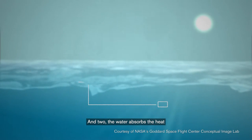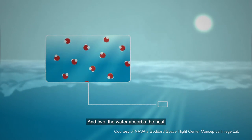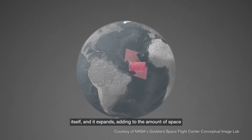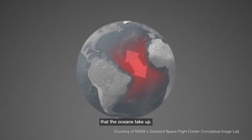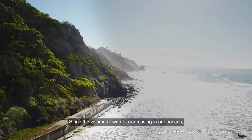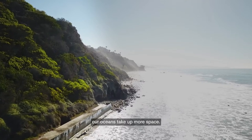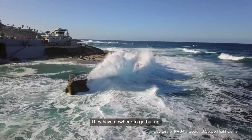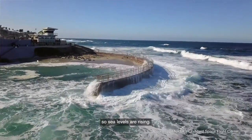And two, the water absorbs the heat itself and it expands, adding to the amount of space that the oceans take up. Since the volume of water is increasing in our oceans, our oceans take up more space — they have nowhere to go but up. So sea levels are rising.